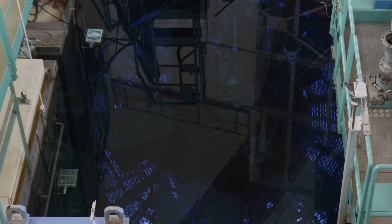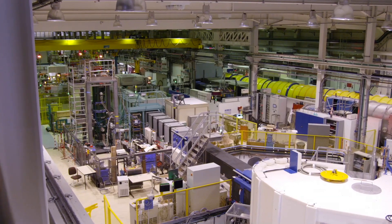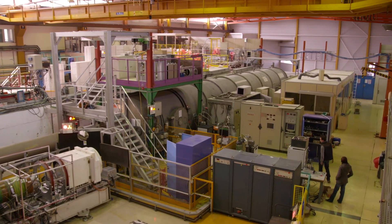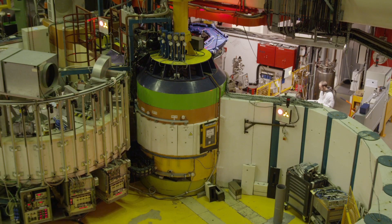We basically get everybody who does any neutron scattering anywhere in the world who comes here at some point. So it really is a meeting point. It's world-renowned. It's a highly regarded international facility.